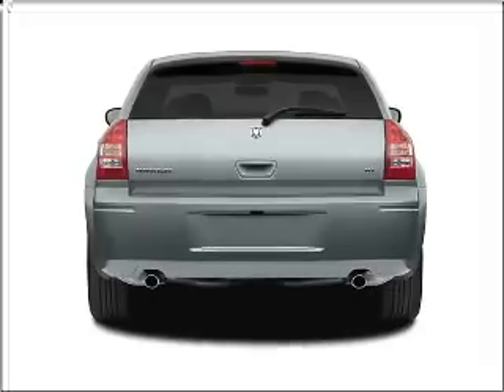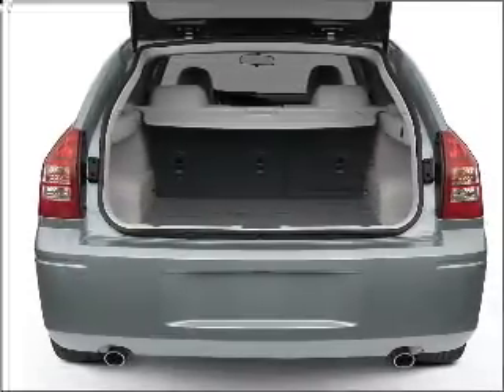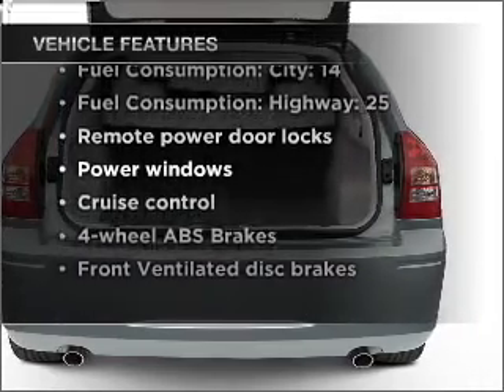Treat yourself to the splendor of a premium sound system. Brake safely with the anti-lock braking system. And with these notable features, you won't want to miss out on the opportunity to own this amazing ride.